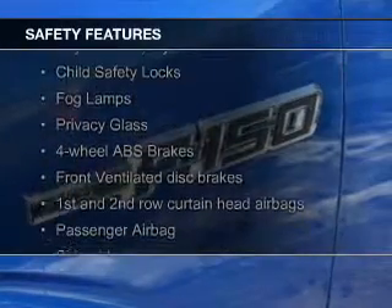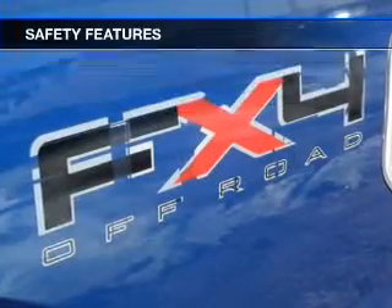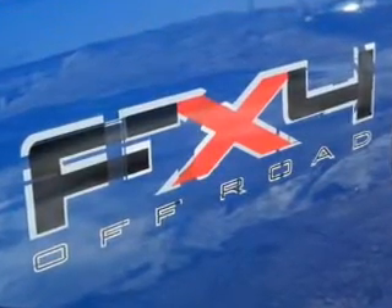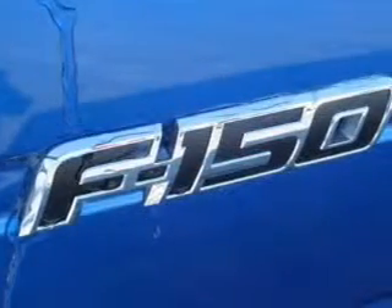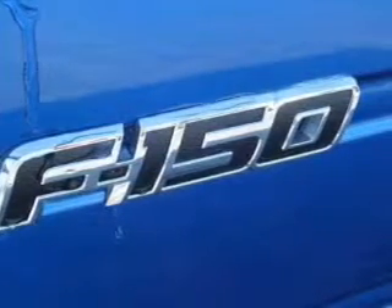Safety was made a priority with these features: curtain head airbags, side airbags, traction control, stability control, a passenger airbag, low tire pressure warning — great quality at a great price. Call or click to contact us today.